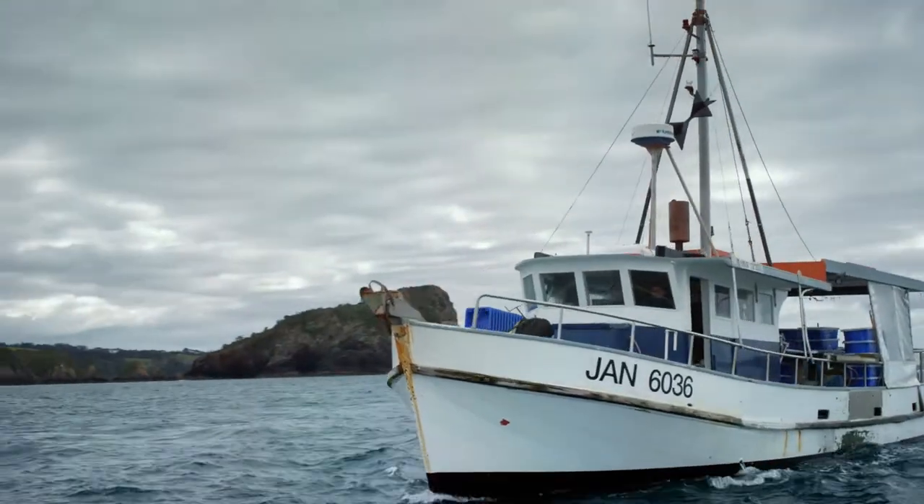We're lucky in New Zealand. We have clean, cool oceans, and they're conducive to producing the best seafood in the world.